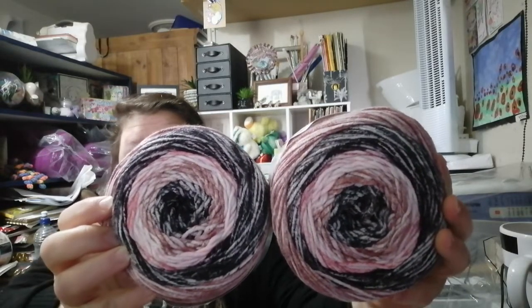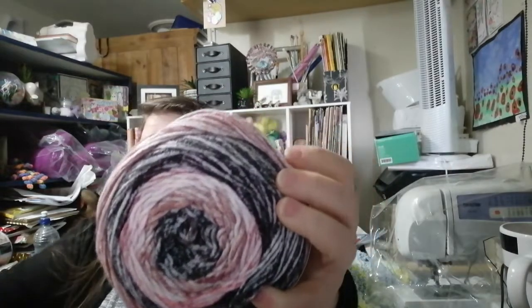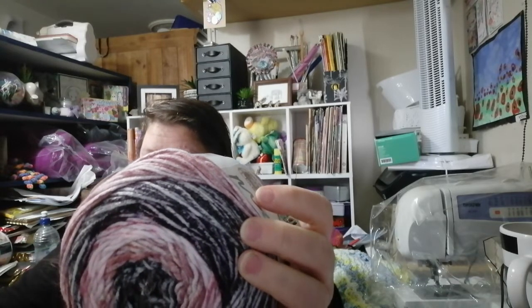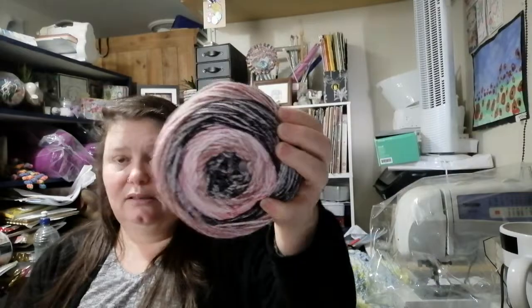The next thing I got is Lion Brand Mandala Ombré in the color 'Felicity,' and that is really, really pretty. It's 344 yards / 315 meters and 150 grams, 100% acrylic. I think the recommended hook is around 5.5 to 6.5mm — I really need to go to Specsavers! It's very pretty and feels really soft.